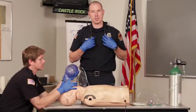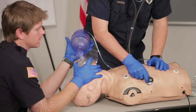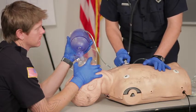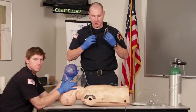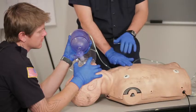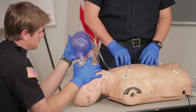Now we're going to auscultate for any unequal breath sounds, concentrating on the midaxillary regions. And then lastly, we'll percuss. We're looking for hyperresonance, which would indicate air trapping, or hyporesonance, which would indicate any blood in the chest wall.